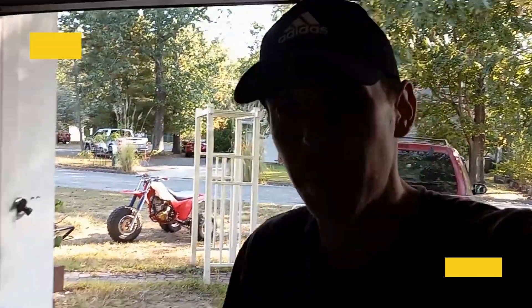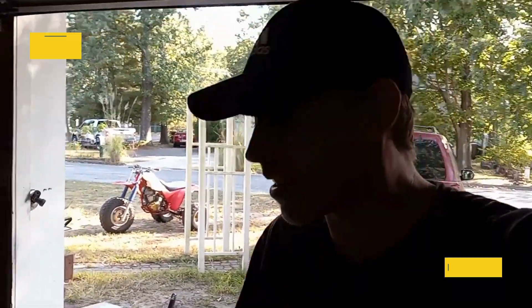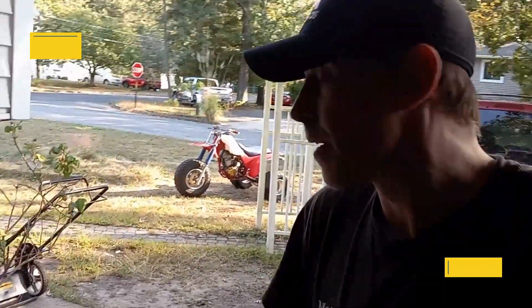What's going on garage gang? Matt from GarageMC here. Been a little busy, but if you guys are paying attention to some of the last videos, you might be able to see it in the background — I picked up that 85 ATC 350X.